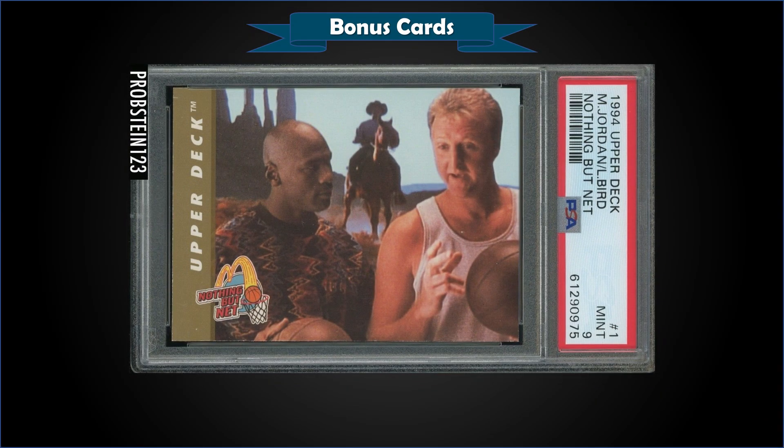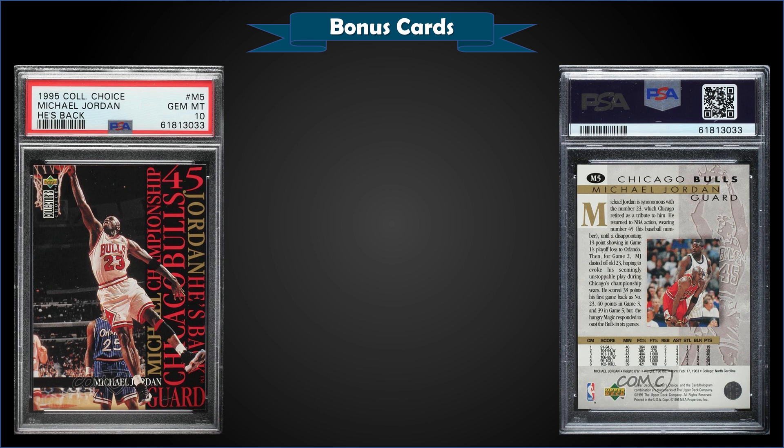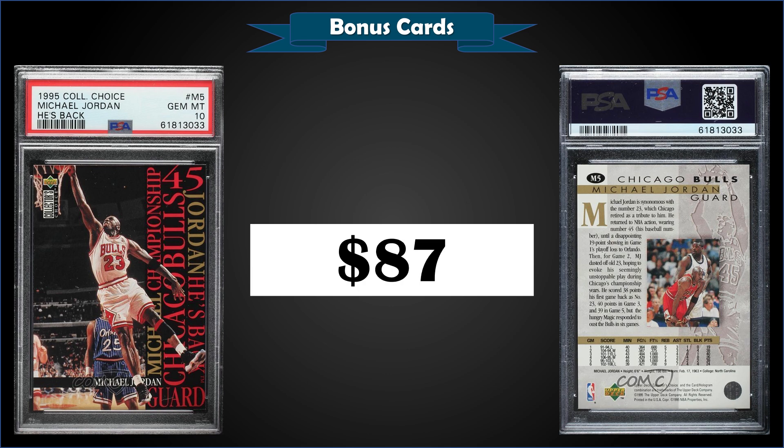From 1994 Upper Deck McDonald's Nothing But Net, we have the Michael Jordan and Larry Bird card graded Mint PSA 9, sold at auction for $56. It's a low pop of only eight in a Mint slab, with only three higher-graded Gem Mint 10s. From 1995 Collector's Choice, we have the Michael Jordan He's Back graded Gem Mint PSA 10, sold at auction for $87 — a pretty reasonable price considering it's a pop of only 19. According to Beckett, these were inserted one per special retail pack and it's a five-card set commemorating Jordan's return in the '94-'95 season.